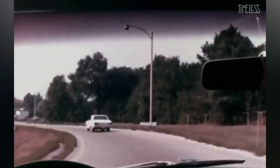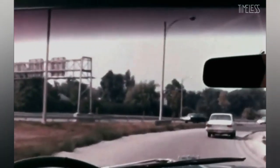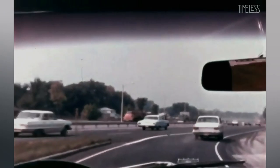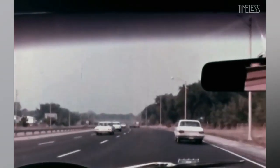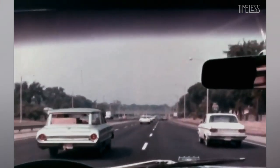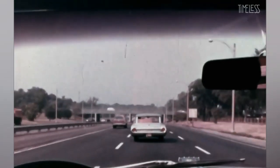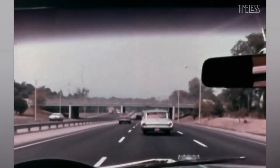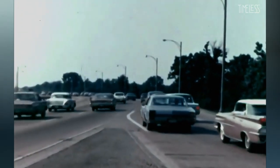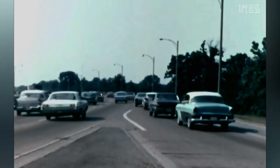When you are entering superhighways, as soon as you see it's clear to go, accelerate briskly so that you can get up to the speed of expressway traffic. If you don't pick up speed fast enough you will be out of tempo with the rest of the cars and cause trouble when you try to merge with the stream. The slow-moving driver is one of the biggest menaces on the superhighway.